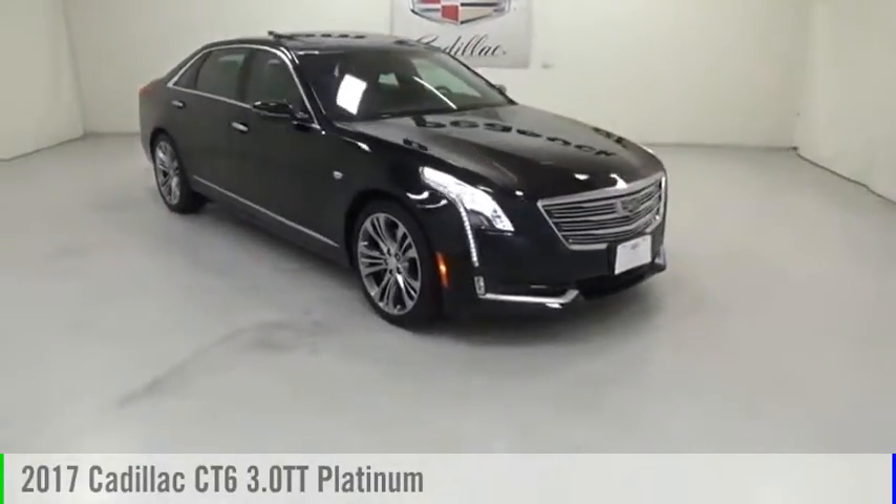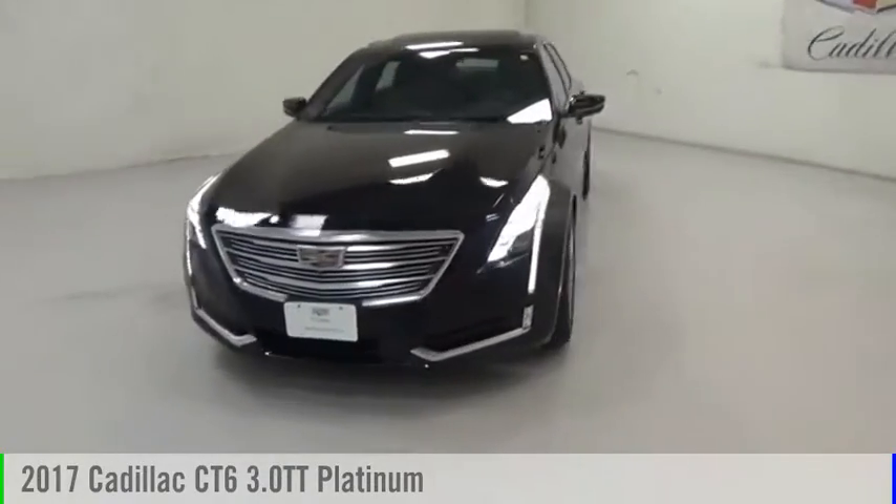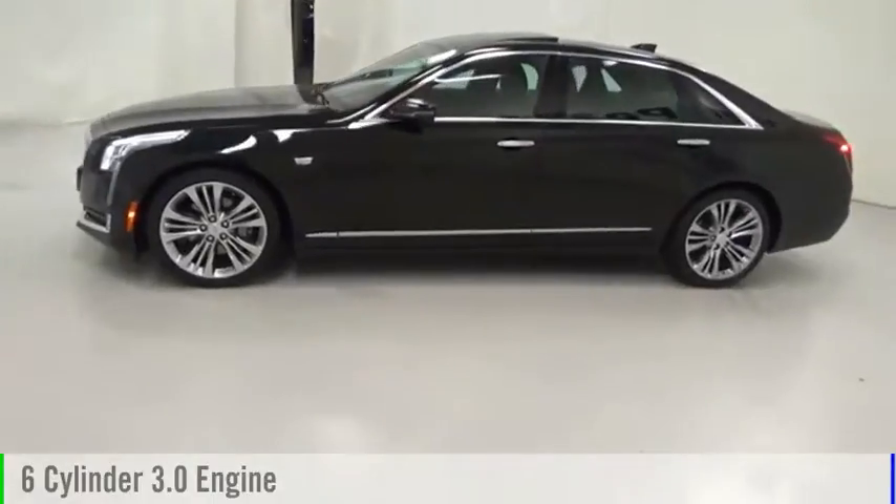Make a great choice today with the 2017 Cadillac CT6. This vehicle is powered by an all-wheel drive, six-cylinder, 3.0 liter engine.